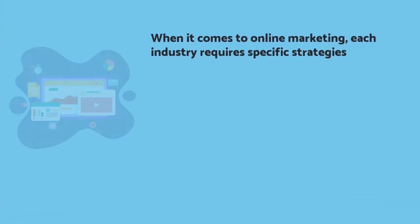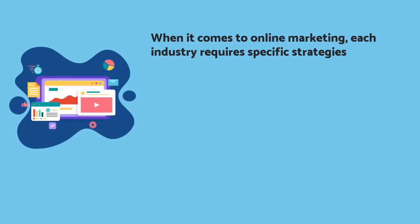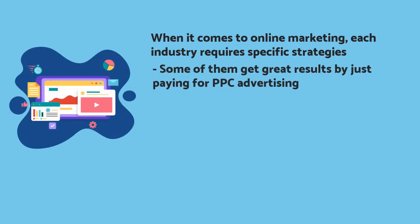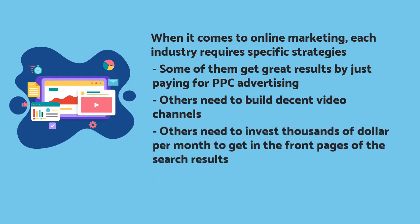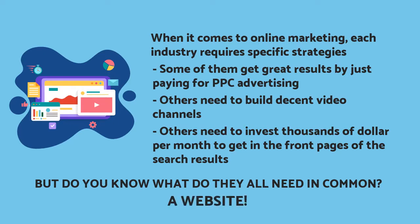When it comes to online marketing, each industry requires specific strategies. Some of them get great results by just paying for PPC advertising, while others need to build decent video channels or invest thousands of dollars per month to get on the front pages of the search results to bring more customers to their doors. But do you know what they all need in common? A website!